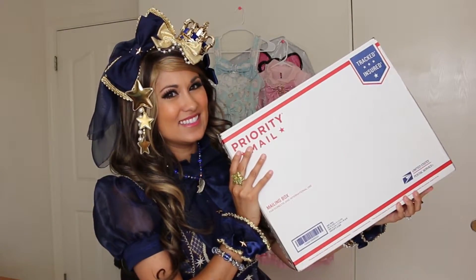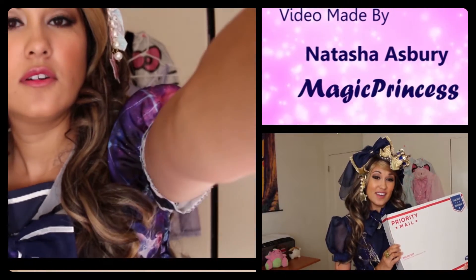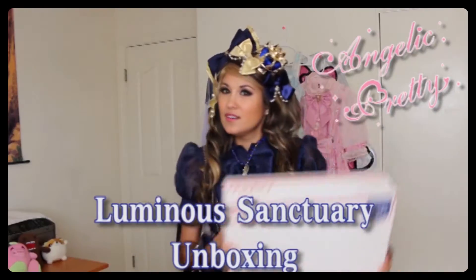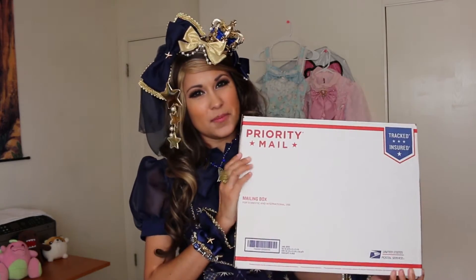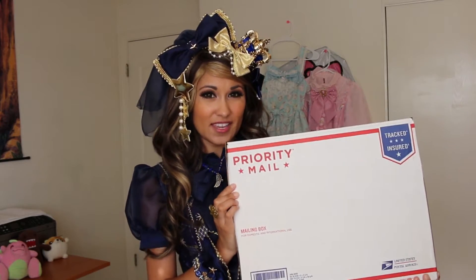Look what I got in the mail today! Hi everyone, it's me Natasha again. Look what came in the mail today! This is Angelic Pretty's Luminous Sanctuary. I actually got this set in the black colorway. I'm really excited and I can't wait to open it.